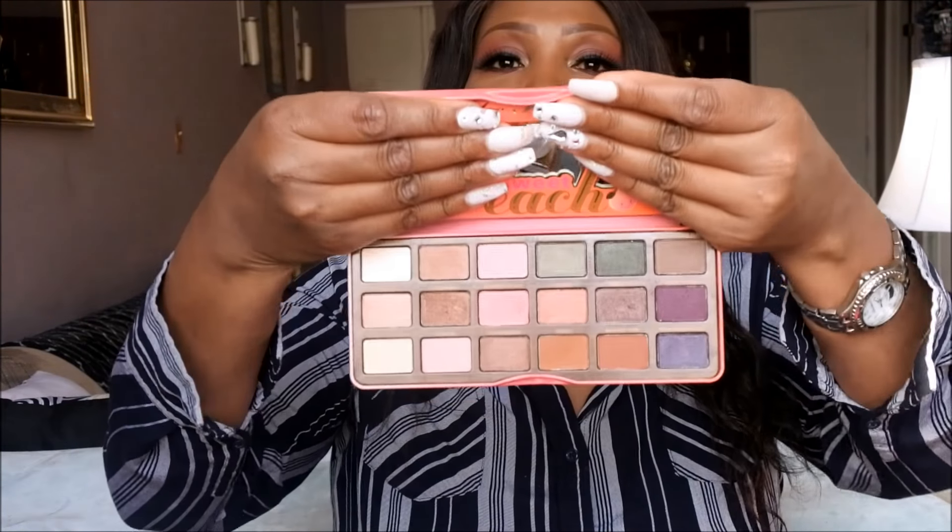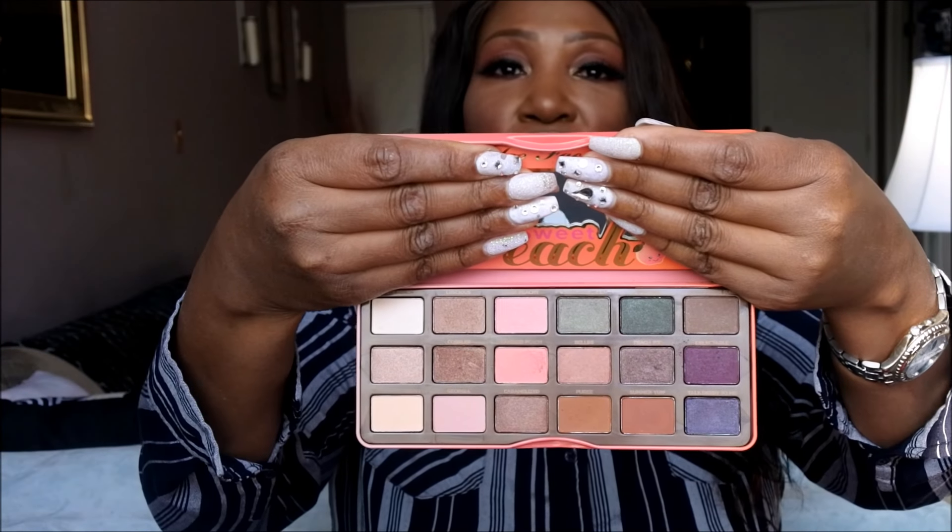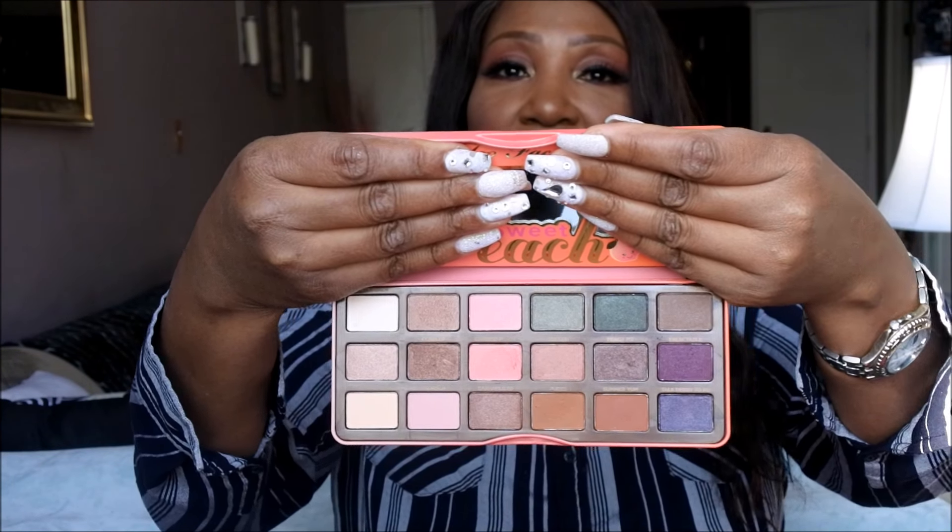My second favorite palette of 2017 is the Too Faced Sweet Peach Palette. I love this — I love the packaging, the colors are freaking bomb, and I love the way it smells. These are my favorite eyeshadow palettes of 2017. In 2018 I'm going to be doing more Get Ready With Me's since you guys seem to enjoy that.